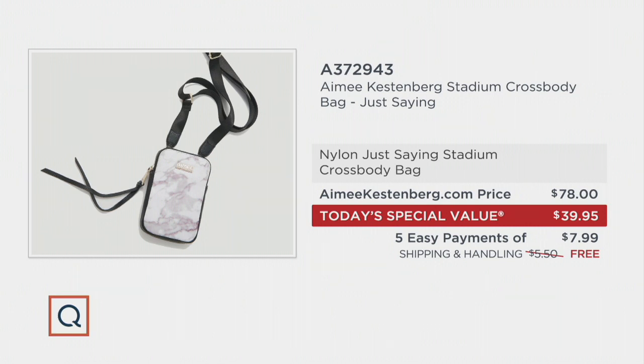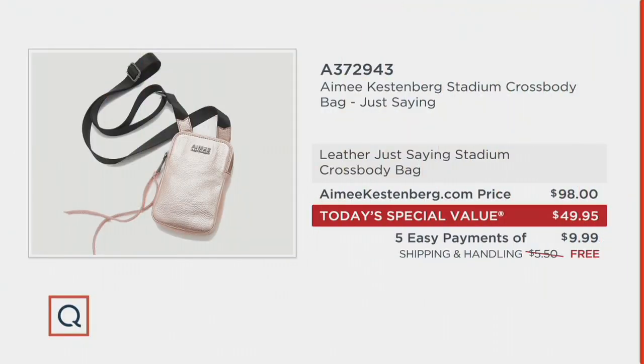At her website right now, the nylon crossbody - the ones on the bottom table - are $78, so they're about half off. And remember, free shipping is built in, buy more save more. What about the leather choices? I actually think it's kind of a bargain that Amy's offering her leather options at $98. Because if you shop her handbags here at QVC, you know the leather usually comes at triple digits to start. But now it's $49.95.